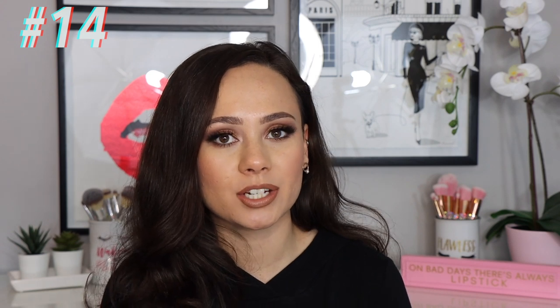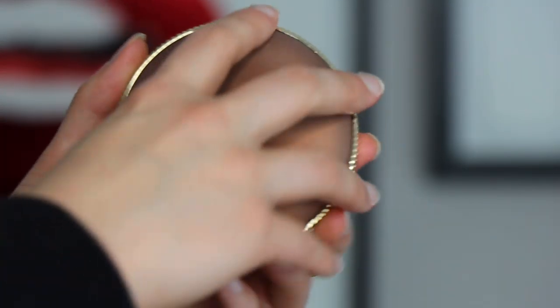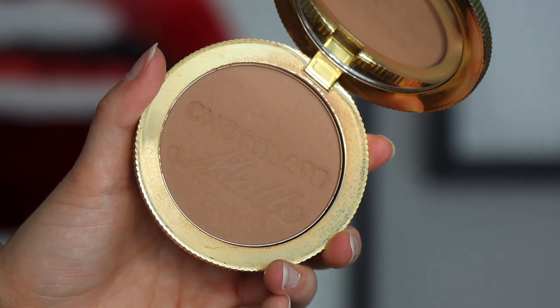Number 14 — it's so funny how your opinions of makeup change over the years, because a while ago this was my absolute favorite bronzer. This is the Too Faced Chocolate Soleil, and it smells like chocolate — I think that's why I used to love it so much. But honestly it's too dark for me now. It's almost too poopy brown on me; it just looks dirty on my face. I have to use a very light hand. Once I finish this, I'm not going to repurchase it.